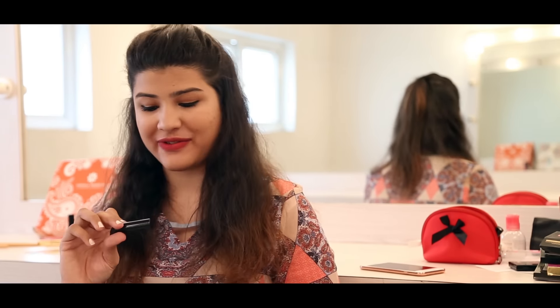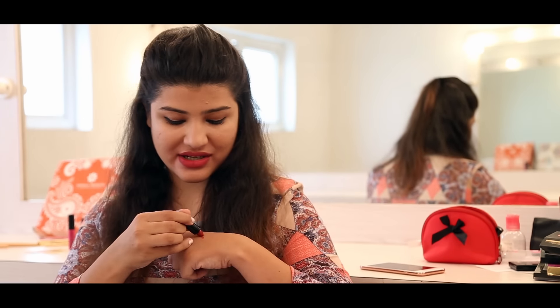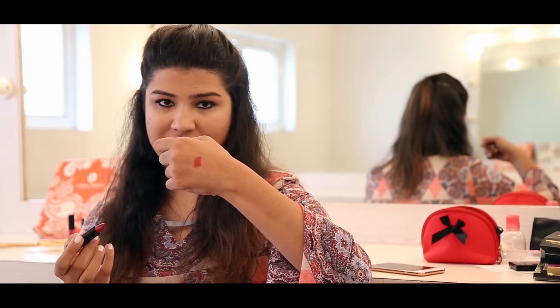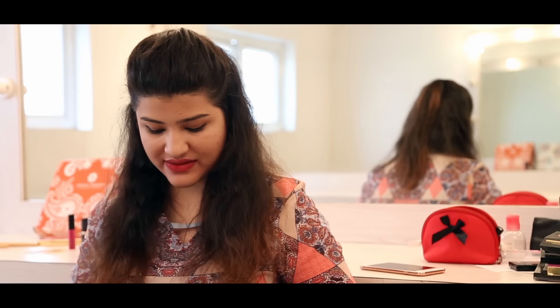I can see a lipstick from Oriflame — oh wow, it's such a pretty red shade! I'll show you a swatch of it. It's not matte but it's a nice reddish maroon shade, really pretty.